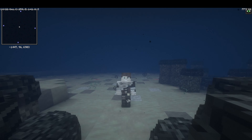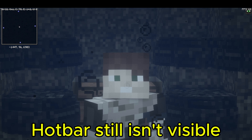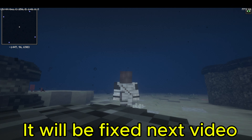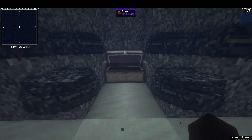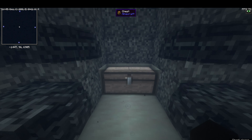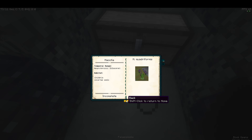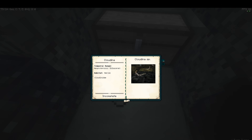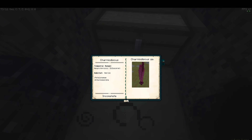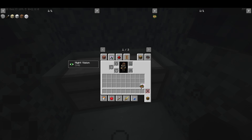Hello everyone and welcome to another video. Today I'm going to be showcasing the Precambrian creatures. I'm not going to showcase the static ones since the moving ones are easier and more interesting to showcase. There are lots of statics and they aren't really that interesting — they're just placeable statics, not much to them, though they are cool regardless.